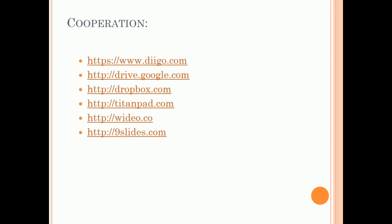Once known as Google Docs, Google Drive offers a comprehensive suite of collaborative online tools — Word documents, spreadsheets, presentations, forms, and drawing files. Dropbox is an awesome resource for sharing files with your students.